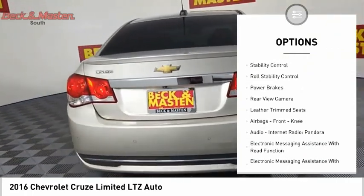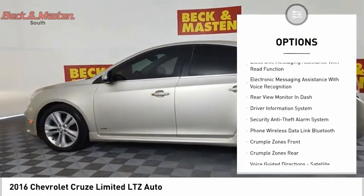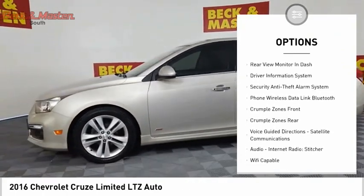Traction control. Stability control. Roll stability control. Power brakes. Rear view camera. Leather trim seats. Airbags. Front knee.